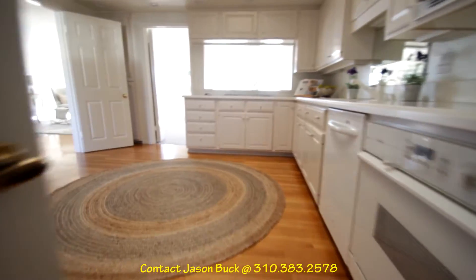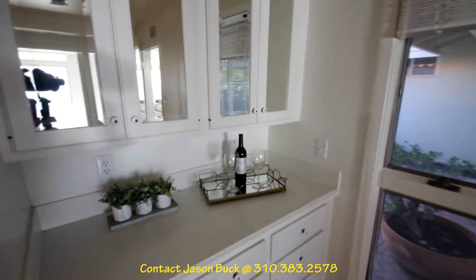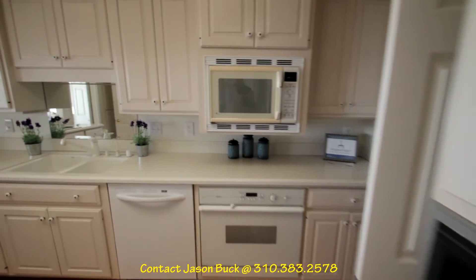Beautiful hardwood throughout here, and this is a great spot. You've got your butler's pantry, and then you're here in the kitchen — nice countertops.